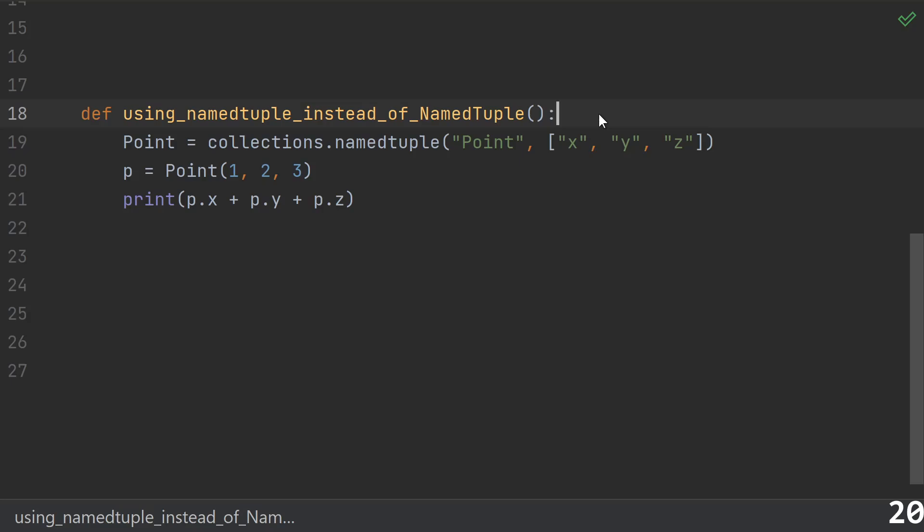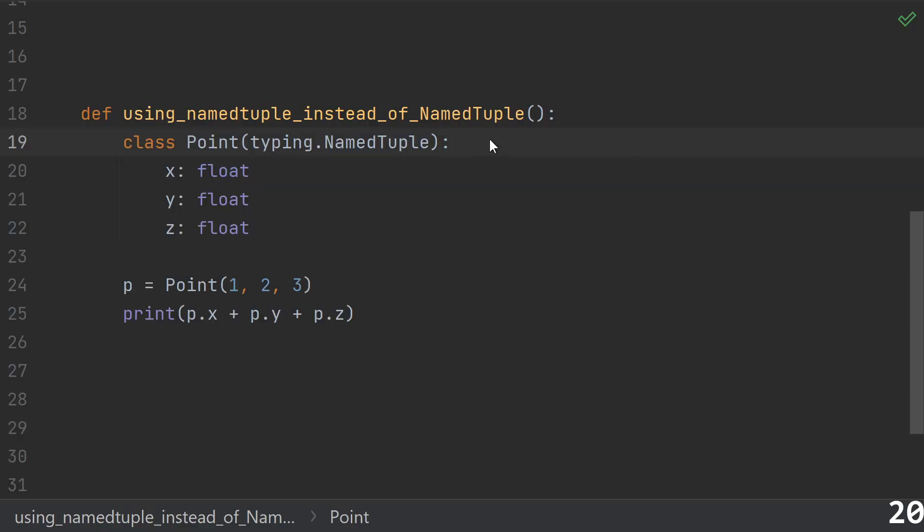Twenty: using collections.namedtuple instead of typing.NamedTuple. Back in the day, this was a best practice because it allowed you to give tuple elements good names. But nowadays, the typing NamedTuple is a much more readable way to do the same thing — it actually looks like a class definition, it's easy to read, and doesn't rely on strings.